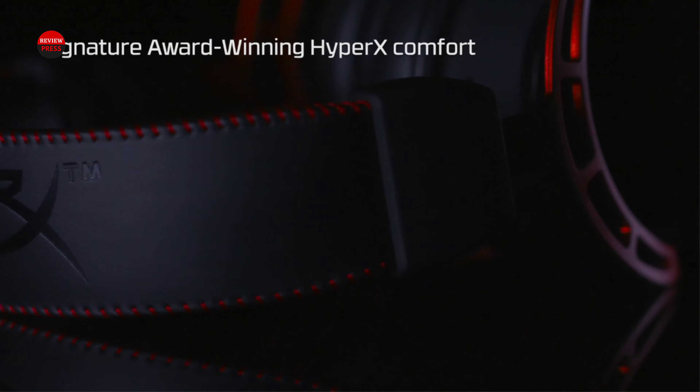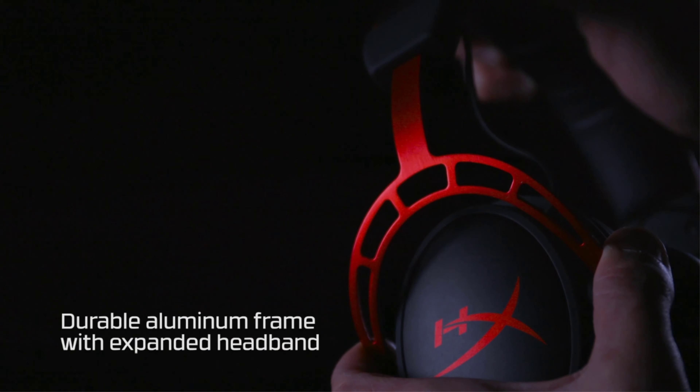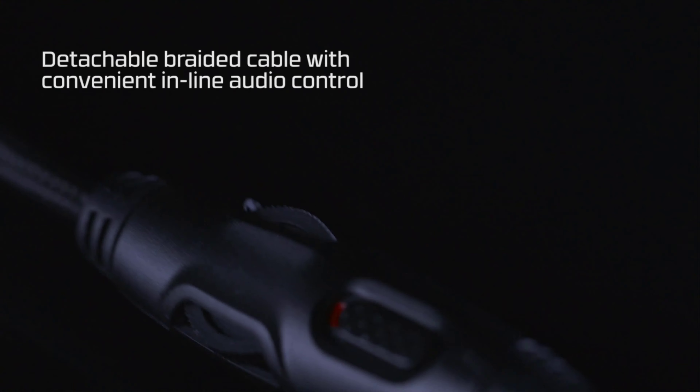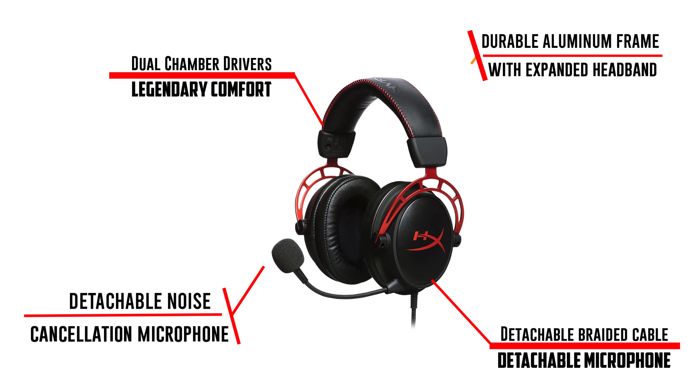Including the microphone and cables — you can damage them, but you can easily replace them as well. It is one of those headsets where you can repair it when it breaks rather than merely getting a brand new one. As far as using the headset, you can connect it to anything with a 3.5mm headphone jack, including computers, laptops, and smartphones.